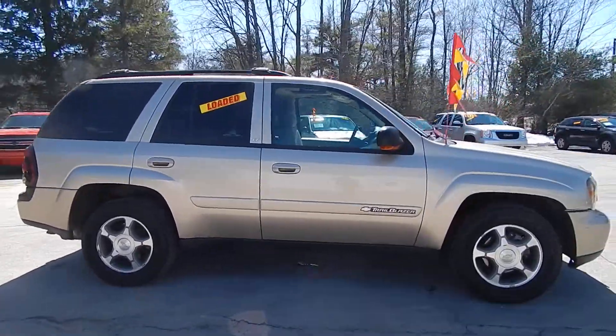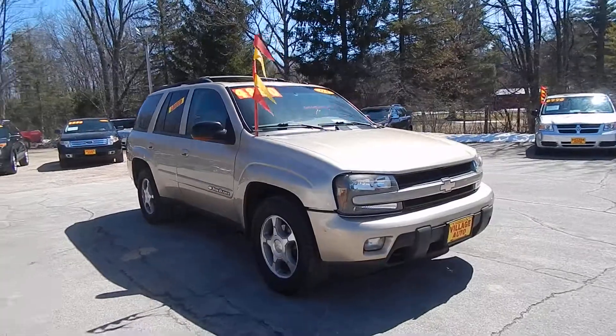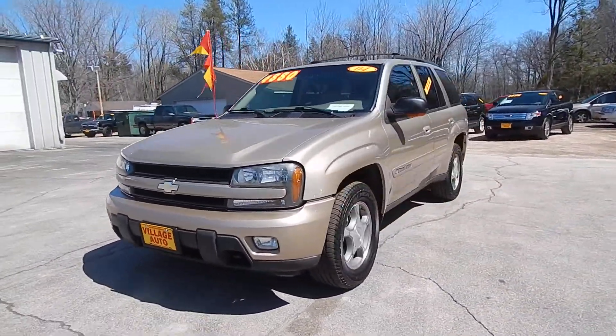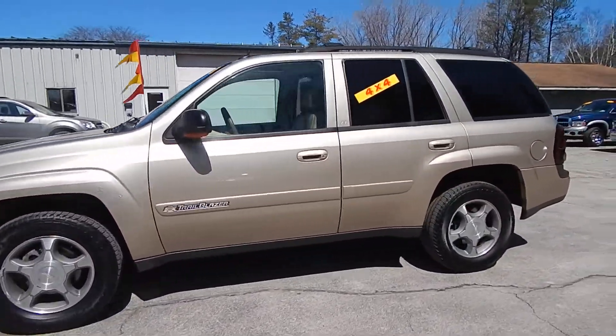It's got the tow package and luggage rack up top. It comes with nice aluminum rims with four-wheel disc brakes, tow hooks and fog lights in the front. It's got the six-cylinder, 4.2 liter engine.